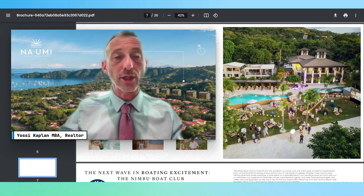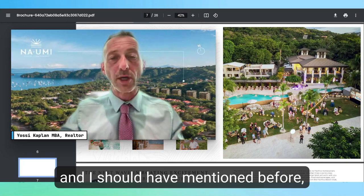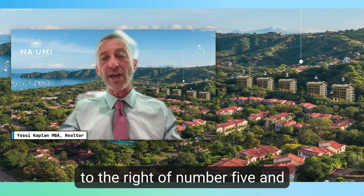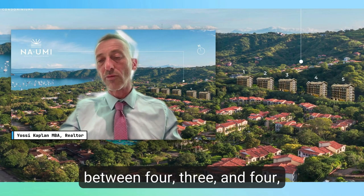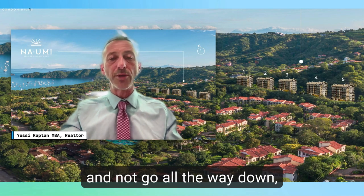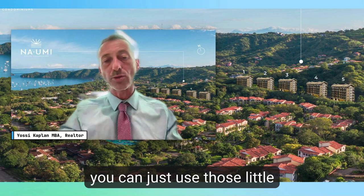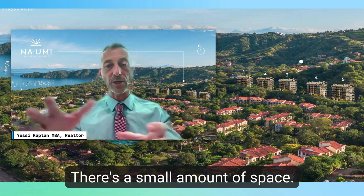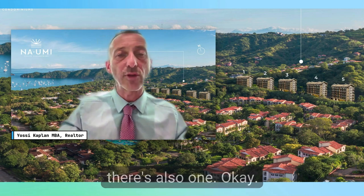In addition, there are pools. To the right of building five and between buildings three and four there are pools, so if you want to use a pool without going all the way down to the beach club you can use those. Between buildings three and four there's a small amenity space, and to the side of building five there's also one.